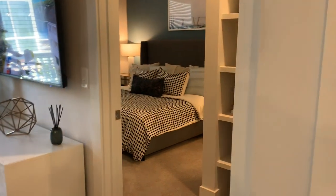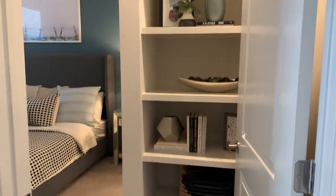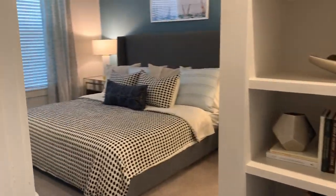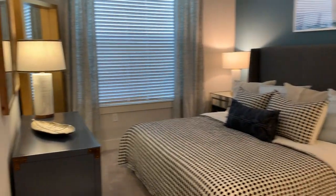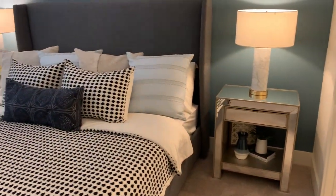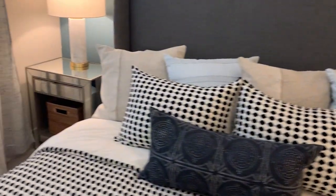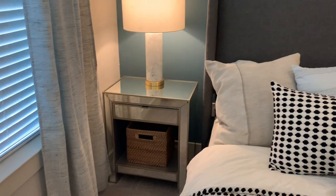We're going to take a look at the master first. As you can see, you do have some built-ins as soon as you walk in, which we use for decoration and storage, but you could use them however you want. We did put a king-size bed in this apartment, because everybody asks will it fit a king-size bed. As you can see, this is a king-size bed — it does fit, and you do have furniture on each side.